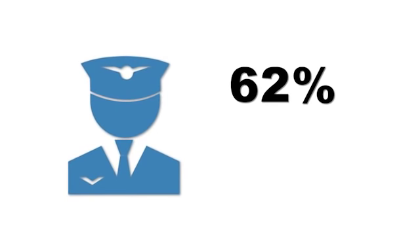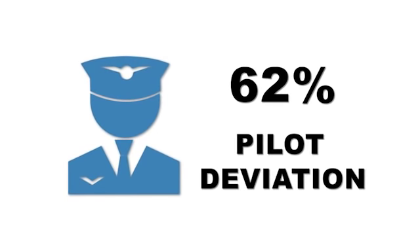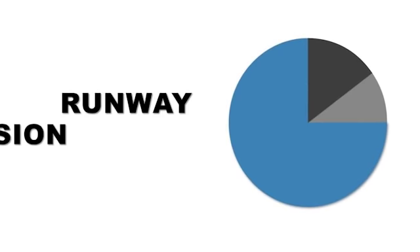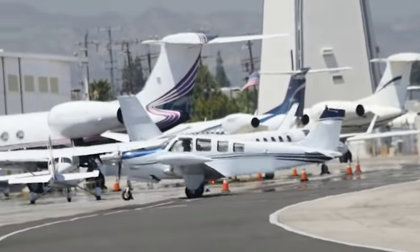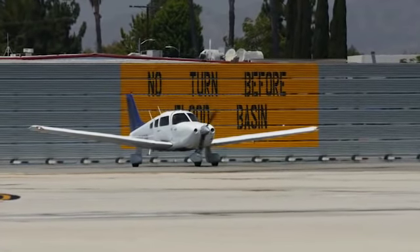62% of these surface incidents were a result of pilot deviations, with more than three-quarters of them ending up as a runway incursion, many involving locally-based pilots. So we all have some work to do.